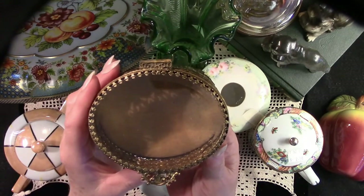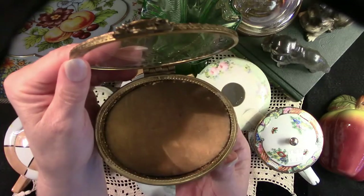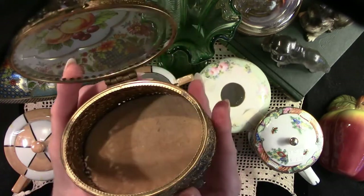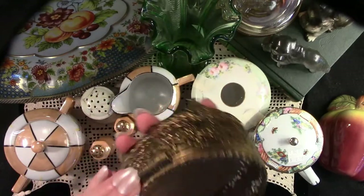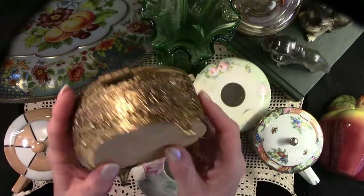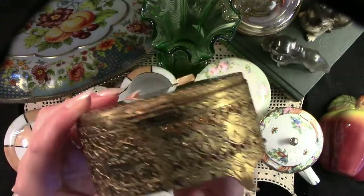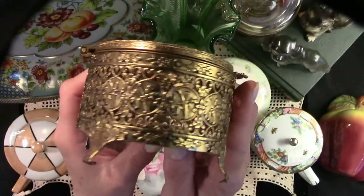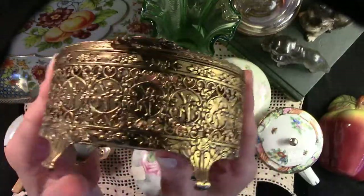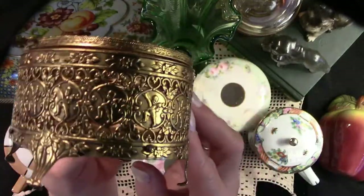Here we have a lovely gold filigree trinket box. This beautiful little vintage trinket box will be added to my personal vanity — I've been slowly finding little pieces here and there. I was thrilled to find this for $4, which is what I paid after 50% off on 50% off day.